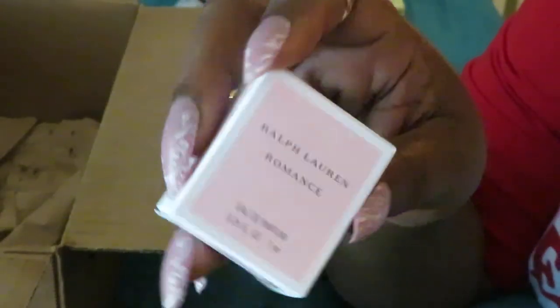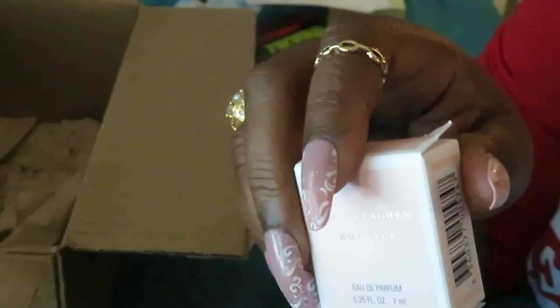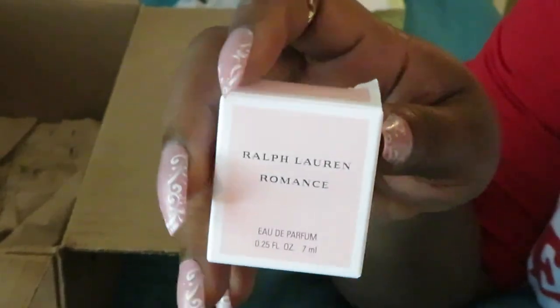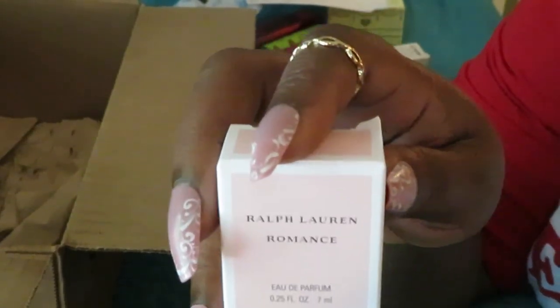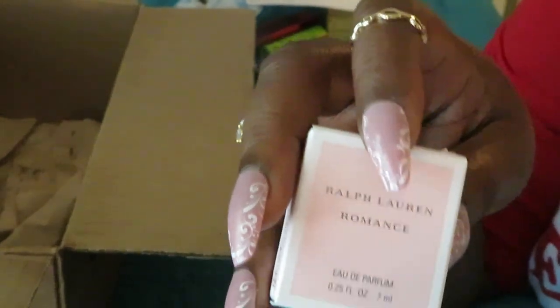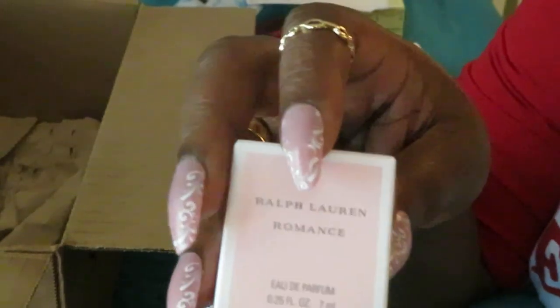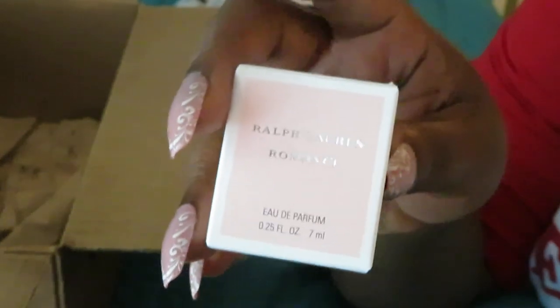That is the end of my Sephora unboxing, guys. Y'all know I'm always ordering something, so y'all going to be getting a lot of unboxings — Sephora, Ulta, whoever. I like getting my deals. If you guys want to get makeup, build your makeup collection or perfume collection — just go online, shop around for deals and bargains. There's no excuses. We can get this stuff. If there's something that you want, you can get it too. Work hard every day so you can get what it is that you want.